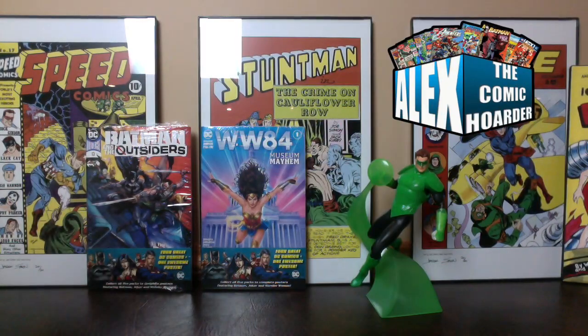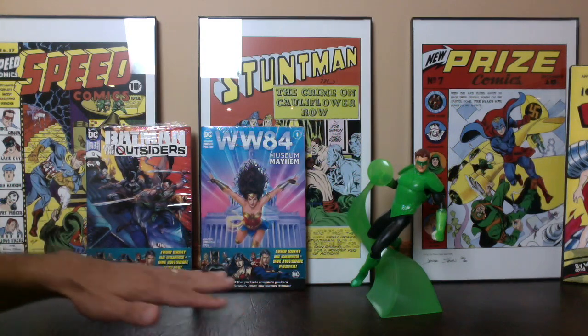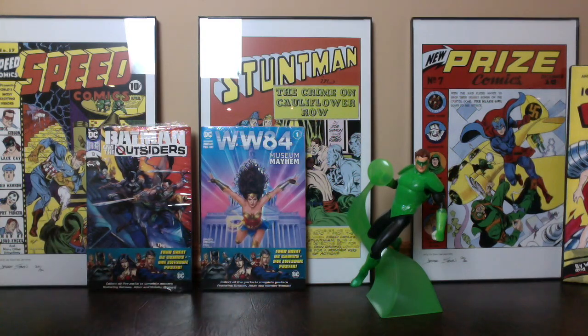Hey, what's going on everybody? This is Alex at Comic Order. Thank you so much for clicking play on this video. I was watching a Key Comics Market Watch video and he had all five of this series of the DC Walmart exclusive packs.